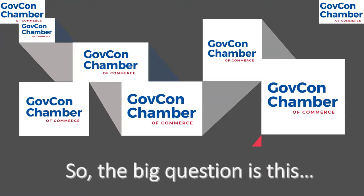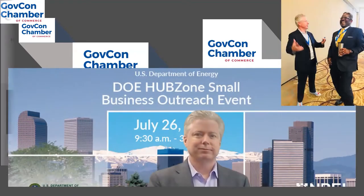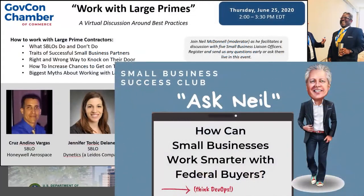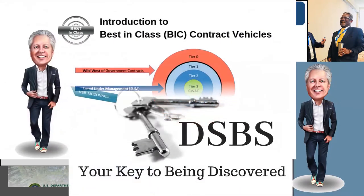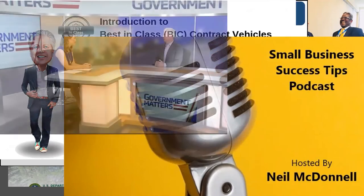So the big question is this: how do small businesses like yours, who feel like you're doing all the right things and going to all the right events, reach the federal buyer in a way that helps you win more contracts? That is the question, and this is the place to get your answers. My name is Neil McDonnell. Welcome to the GovCon Chamber of Commerce.